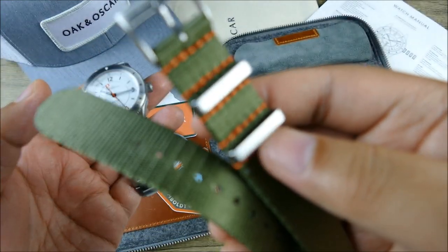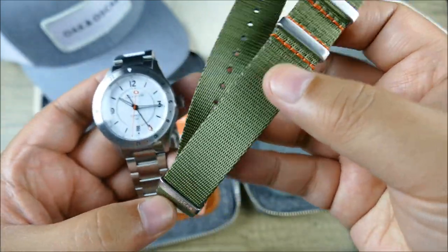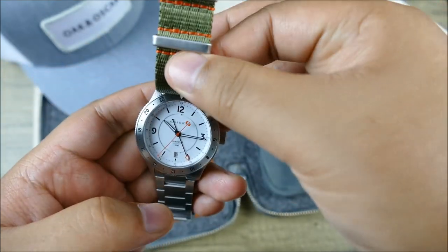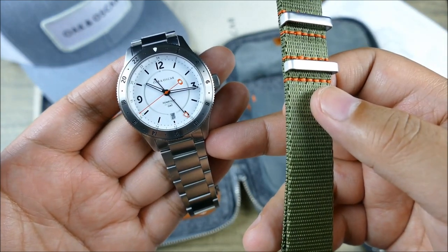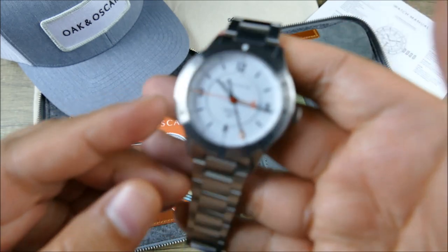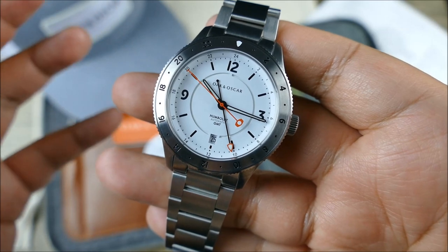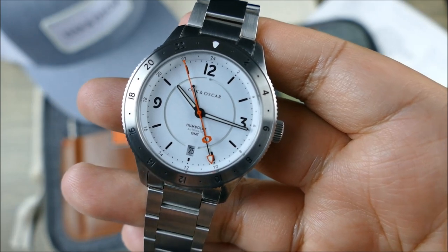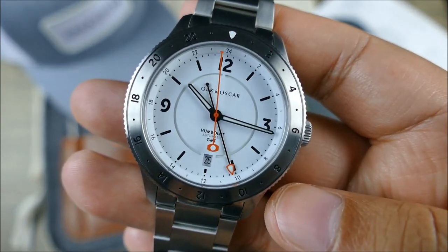I like the orange accent stitching on the NATO — I haven't really seen anybody do that — and even the hardware is really nicely done. For me though, this thing is so gorgeous on the bracelet. Color-wise it really pops, and it looks outstanding on similarly toned leather as well. On the bracelet it keys into a classic steel sports watch aesthetic, which I really like.